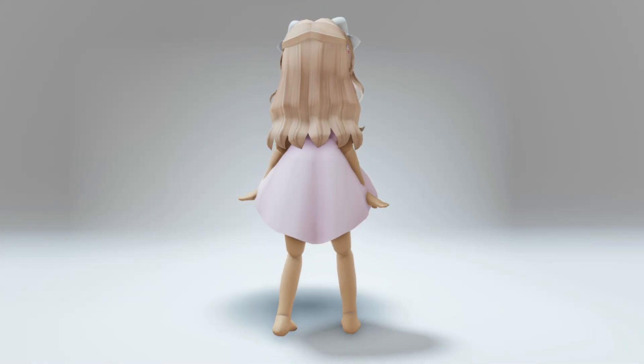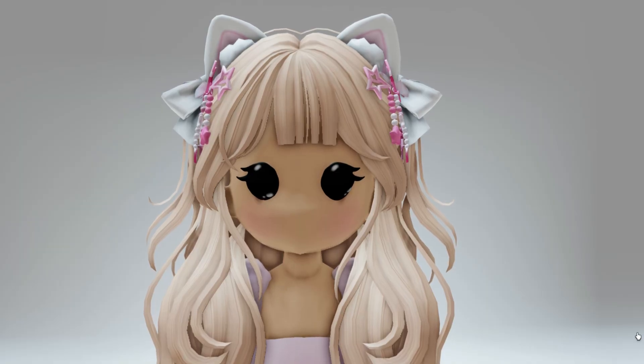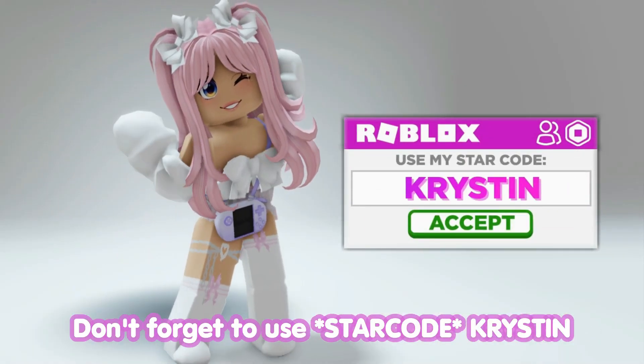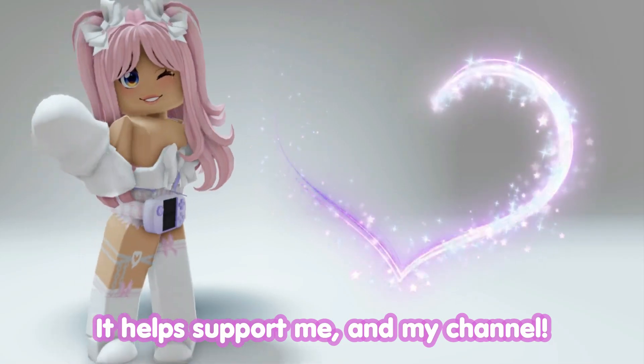Hey besties, check out this full body doll bundle that's releasing later for a limited time, completely free. Let's go ahead and see how to get this. Don't forget to use star code Kristen when buying Robux or Premium — it helps support me and my channel.